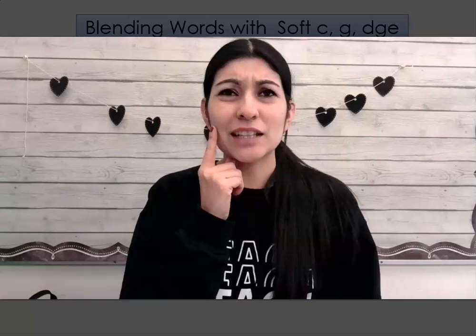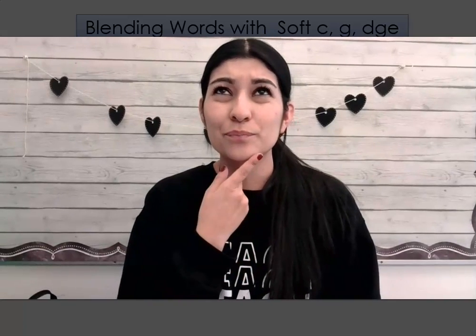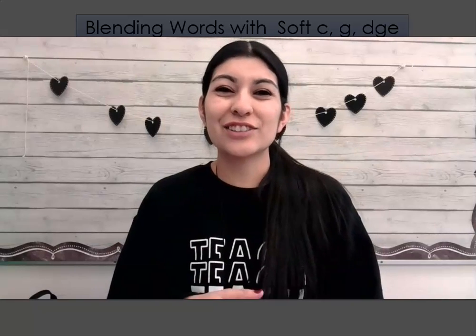What sound does the soft C make? Yes, ssss, good job. What sound does the soft G make? Yes, j, j, good job.